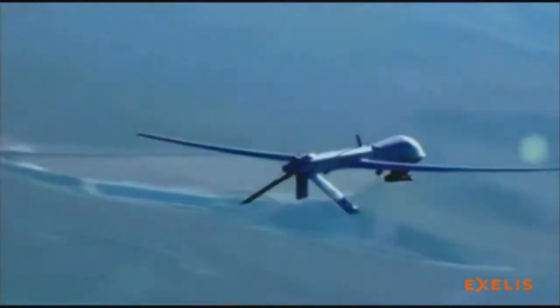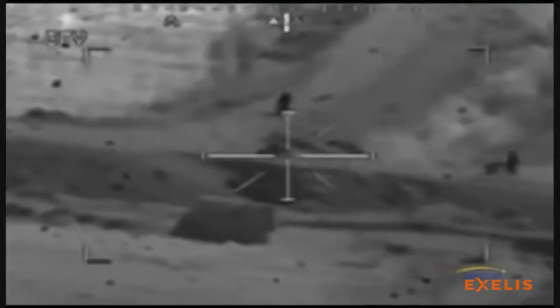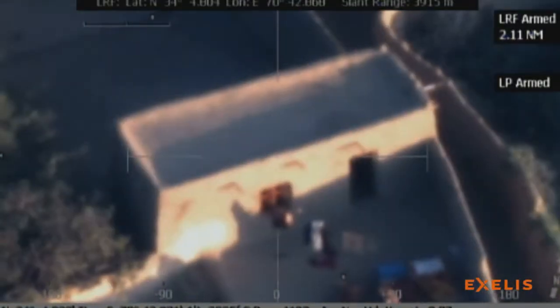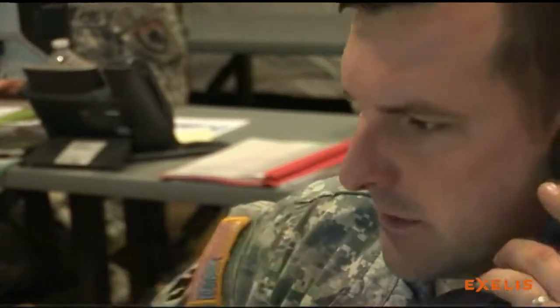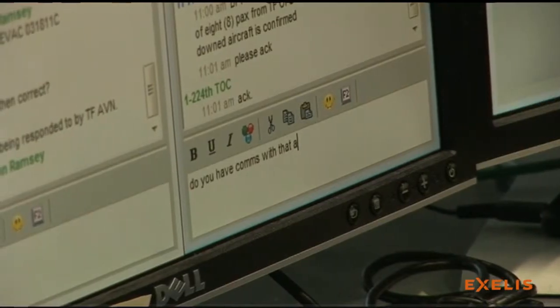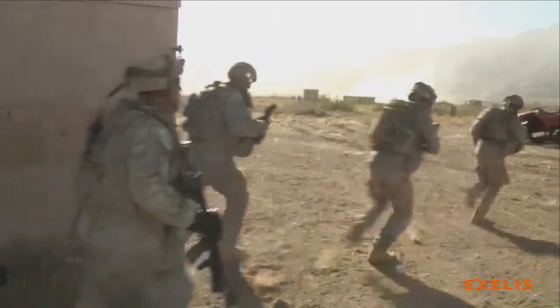Our national and global security is increasingly reliant on rapidly understanding and managing the growing flood of intelligence and sensor data. Simply put, big data is now a fixture on the global security landscape, and tools and processes are needed to quickly provide valuable context to GeoInt data in order to ensure mission success.